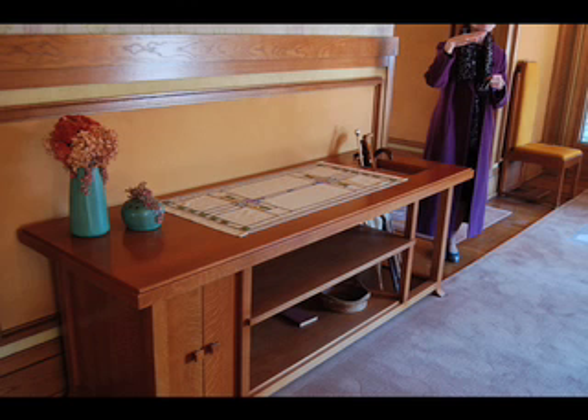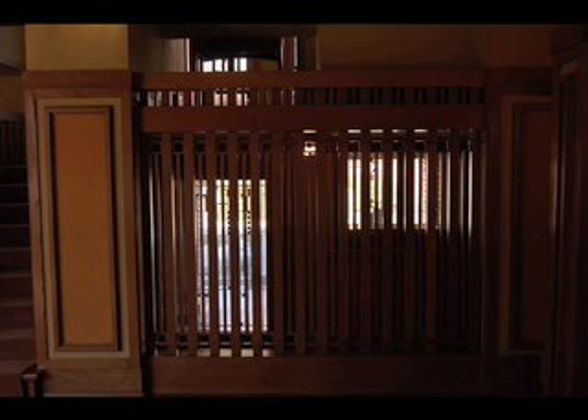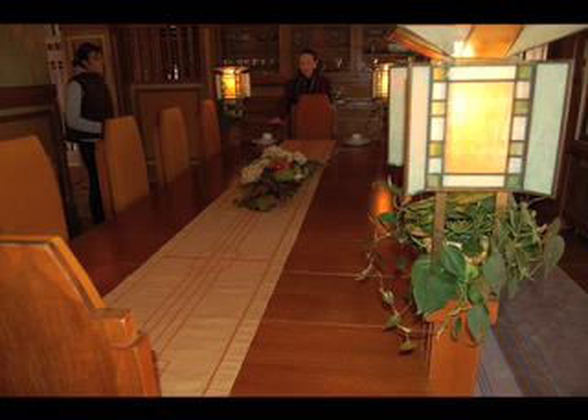Here's a cool mural that they were able to restore. And this is a place where guests would put their coats. You enter the home and it's super dark — that's what he wanted: dark entry and then you get into a big space.